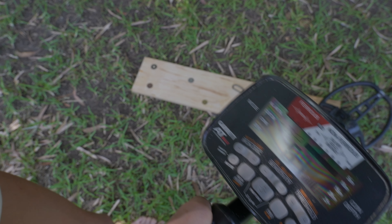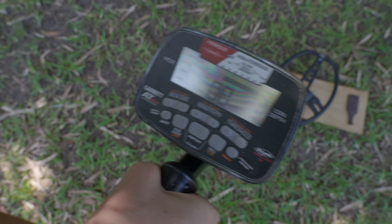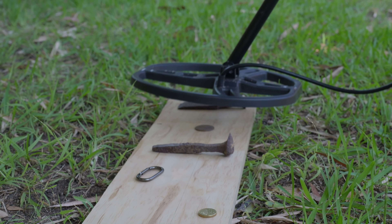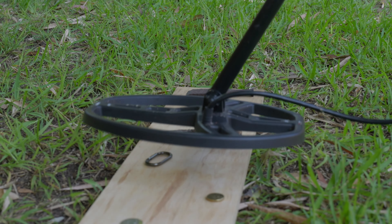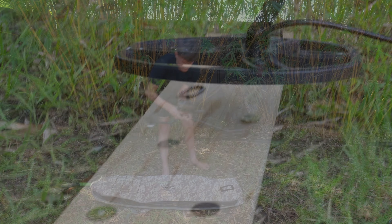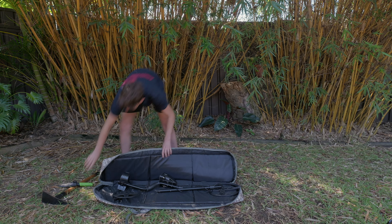It has an iron audio feature, which enables the detection of discriminated iron targets, reducing the likelihood of digging undesired items. It's designed to detect multiple adjacent targets efficiently and includes four search modes tailored to different detecting scenarios. The AT-MAX is suitable for a range of detecting activities including beach and underwater hunting, relic searching and general treasure hunting. So let me show you how we have used the Garrett AT-MAX over the past 14 months.